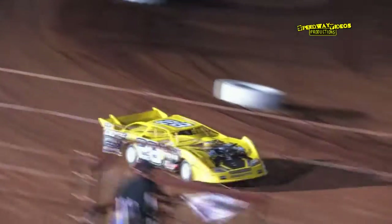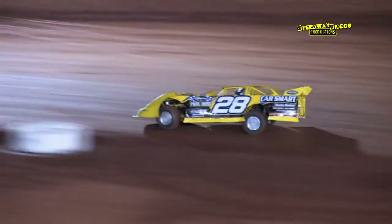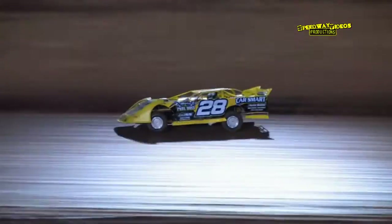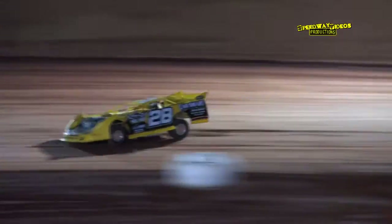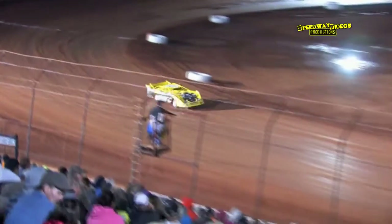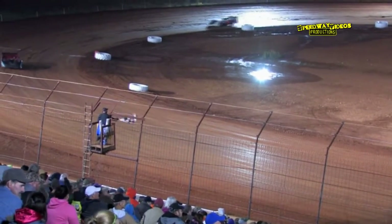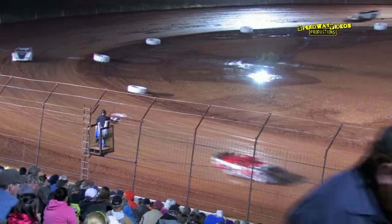White flag in the air for Bobby Doss as we enter the final lap of this A-Hobby Sportsman Heat Race. Doss entering turn three, coming out of four to the checkered flag. Bobby Doss in the 28 will join Darren Goins on the front row later tonight for the feature.